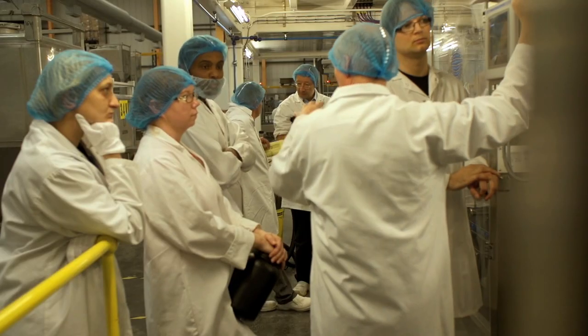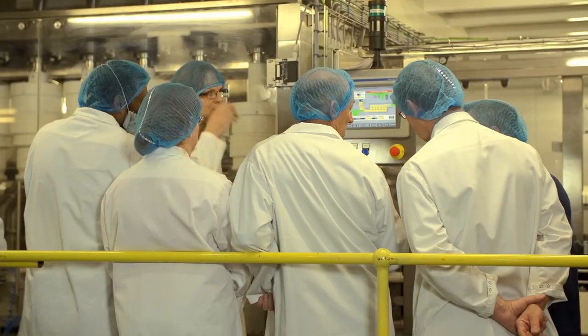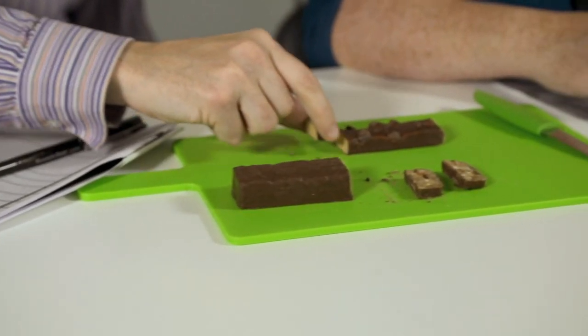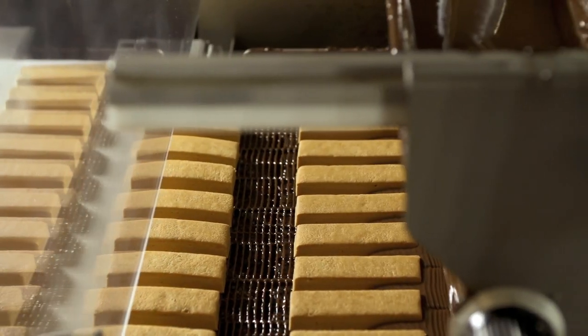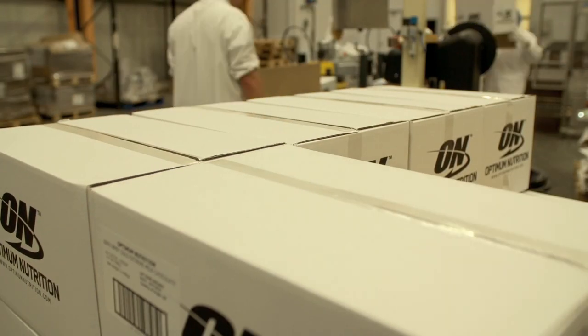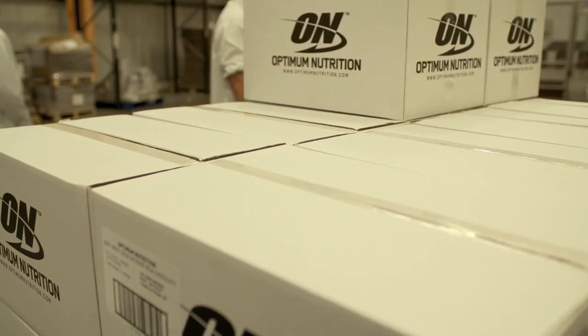Innovation days are a key part of this unique process. Customers enjoy joining us on site to understand how consumer insights and market analysis have shaped the development of their concept bars. During these sessions, any amends can be worked on immediately, meaning we can offer a quick launch process. Over the last year, we have delivered around 150 new products to market using this system.